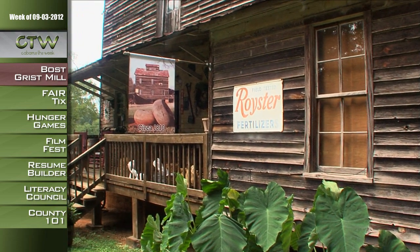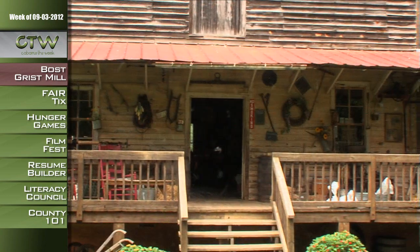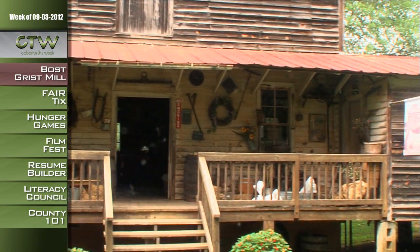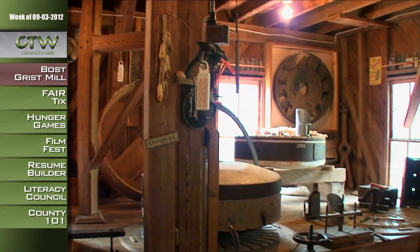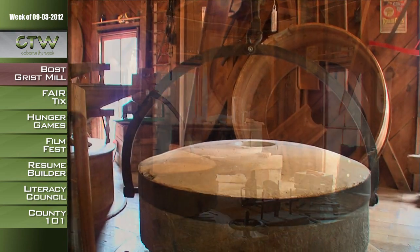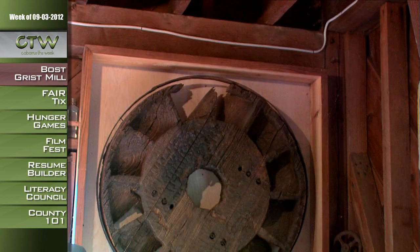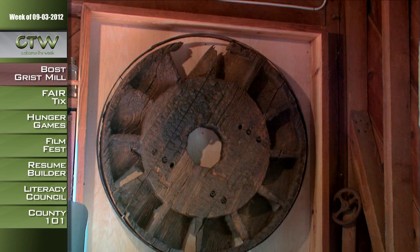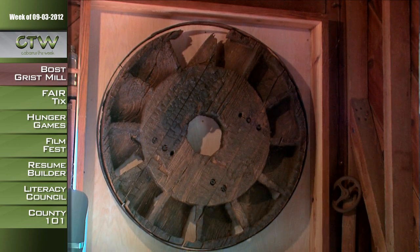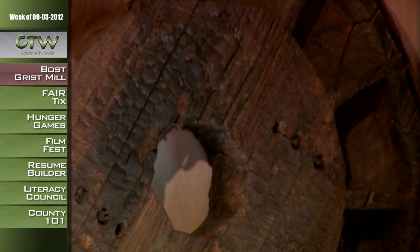The Boss Grist Mill was established around 1810, but the current building dates back to the 1870s. They grind corn into meal and grits using the same stones, the same method, and the same water wheel they used in the 1800s. One of the most interesting things in the mill was a water wheel from the original 1810 mill, discovered two years ago after a flood — it was underwater and in amazing condition.